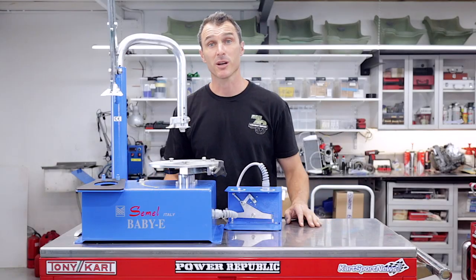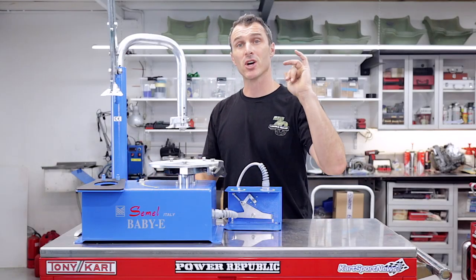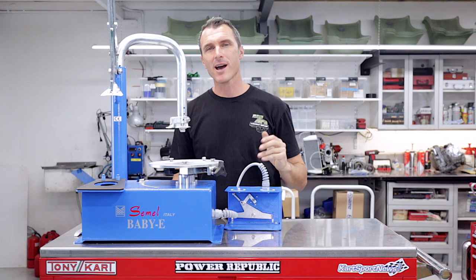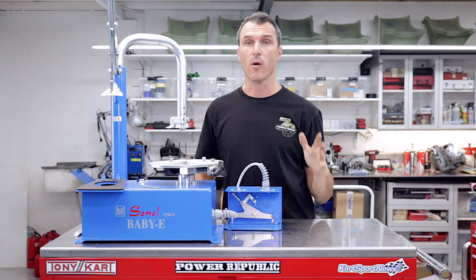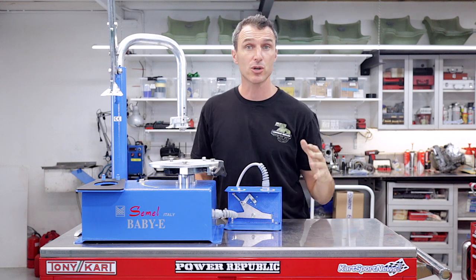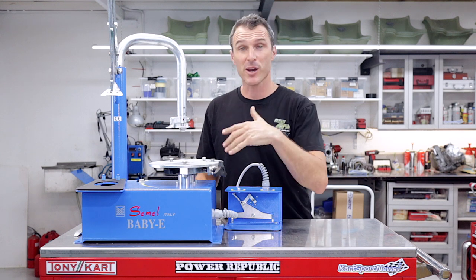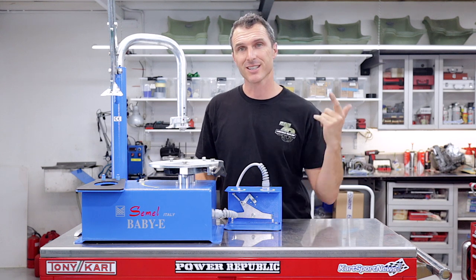Welcome back to the Powerpublic YouTube channel. Today's video we're talking exciting new products 2021. Over the last few weeks we've been blowing up Instagram, Facebook, and YouTube. Really appreciate everybody that's been tuning in, subscribing, and turning on those notifications. Today's video we're going to be running you through some exciting new products, so let's get to it.